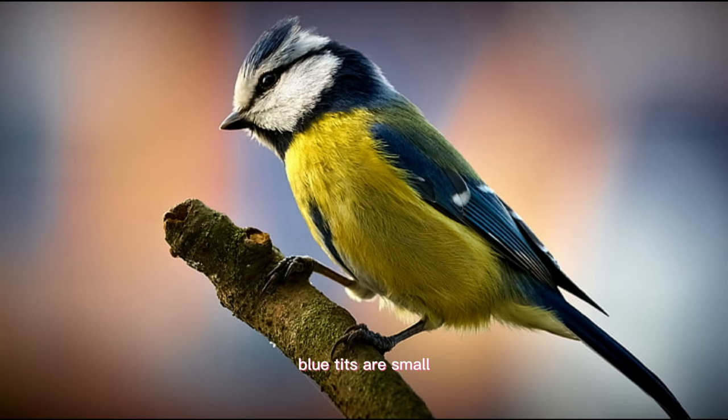Blue tits are small, brightly colored birds that are often seen flitting between trees and shrubs. They are known for their acrobatic abilities and can even hang upside down while feeding.